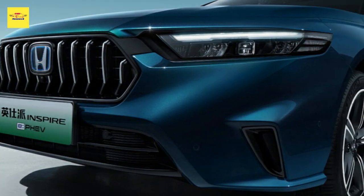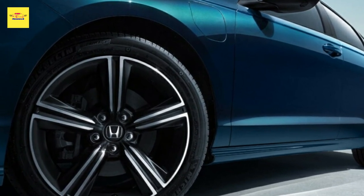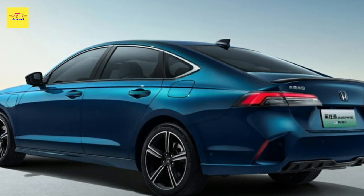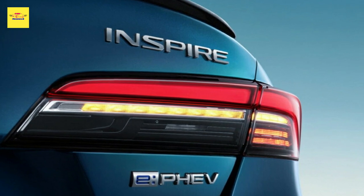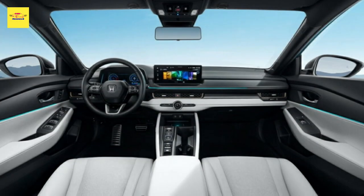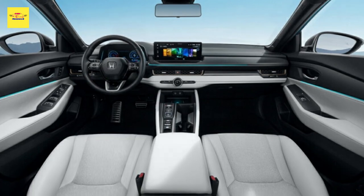Similar to the Chinese-spec Accord, the Inspire will also offer a non-electrified turbocharged 1.5-liter engine generating 189 horsepower (141 kW / 192 PS), paired exclusively with a CVT gearbox that transfers power to the front axle. The Honda Inspire is anticipated to be launched in the Chinese market in June. The midsize sedan will be manufactured locally through the joint venture between Dongfeng and Honda.